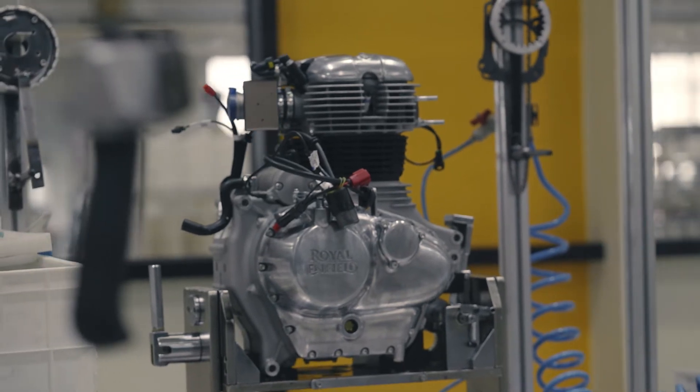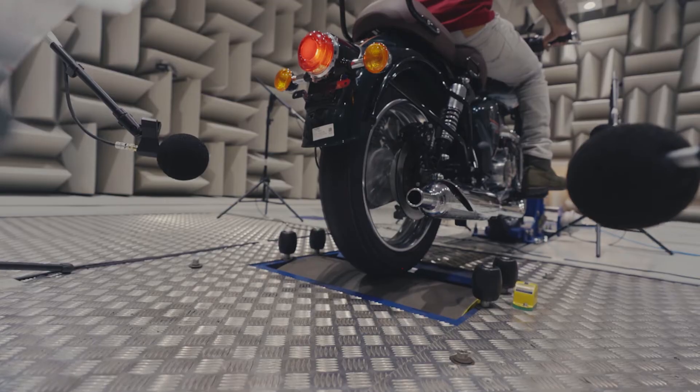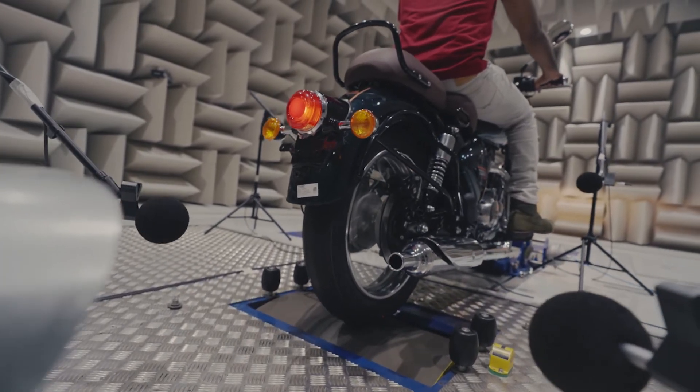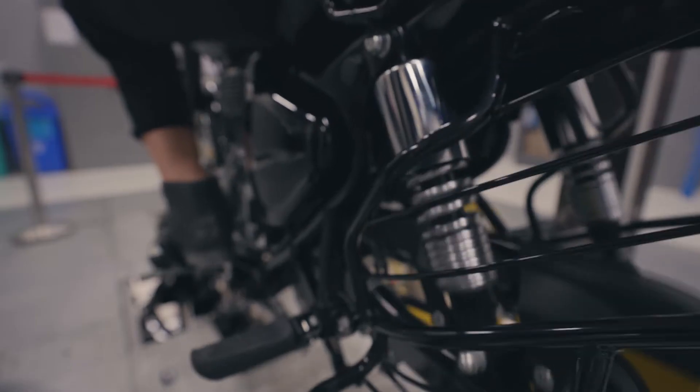What we've tried to do is keep the great classic character of the engine — the look and the sound. The key thing we've probably changed is to add a balancer shaft to get rid of the nasty rear vibrations, so it's much more comfortable for the rider.